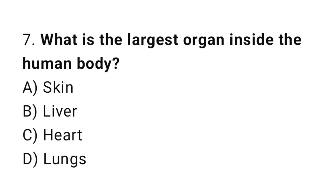Question number 7. What is the largest organ inside the human body? The correct answer is B. Liver.